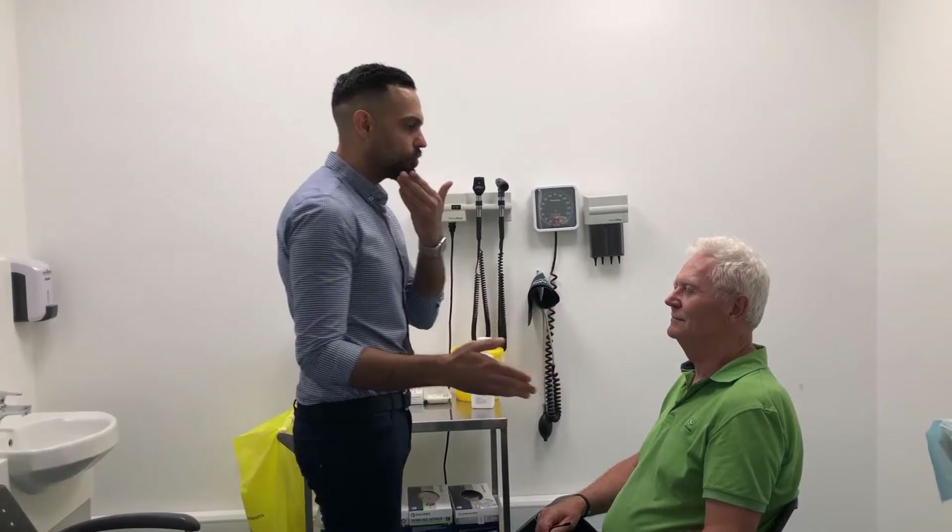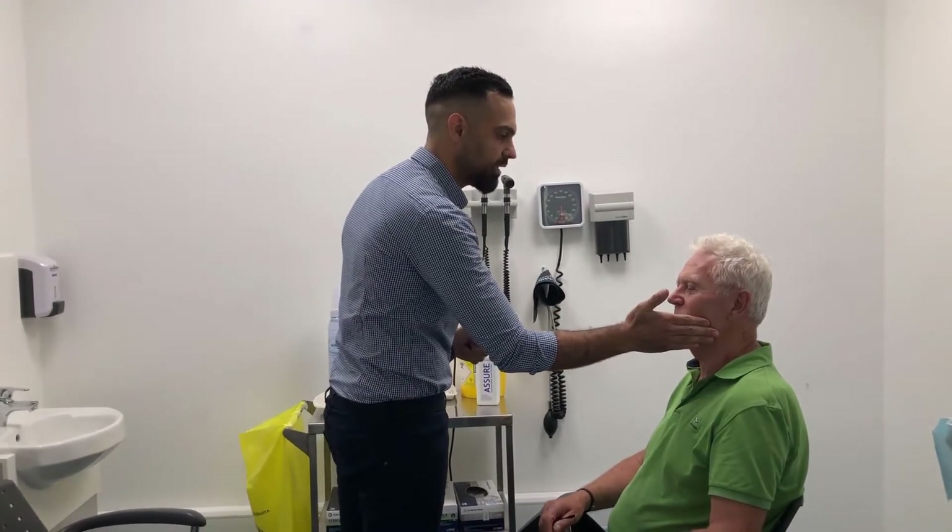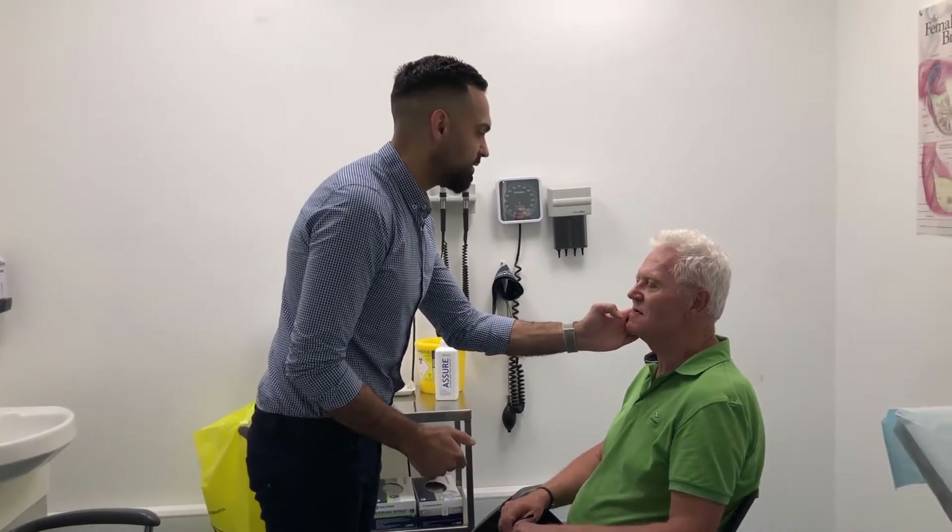The last part of our trigeminal examination is to move the jaw from side to side. If you can move it against my hands — perfect. Again, move it against my hands — excellent. So this concludes our trigeminal nerve examination. The next cranial nerve we're going to examine is cranial nerve number seven.